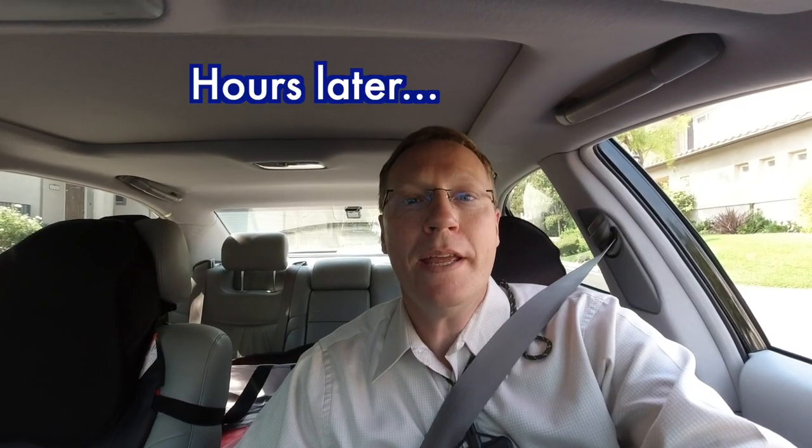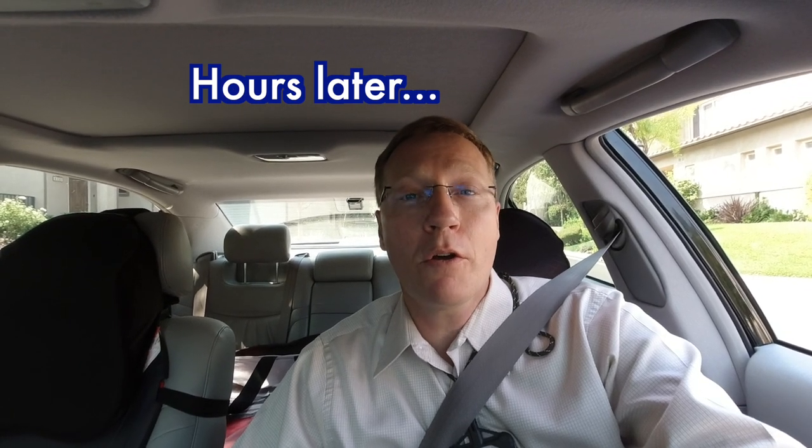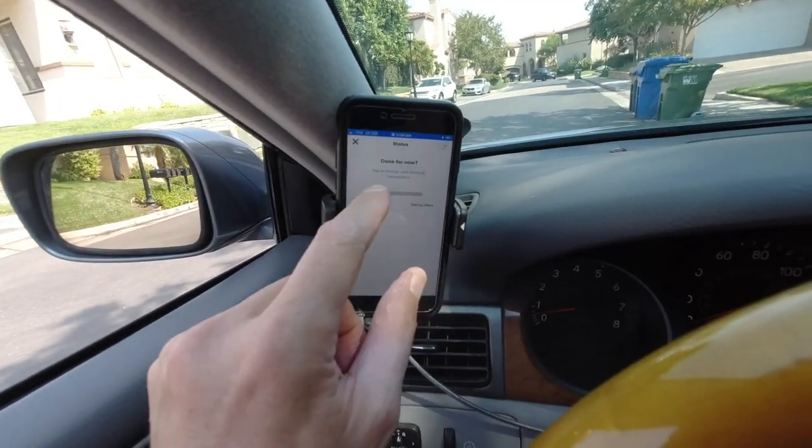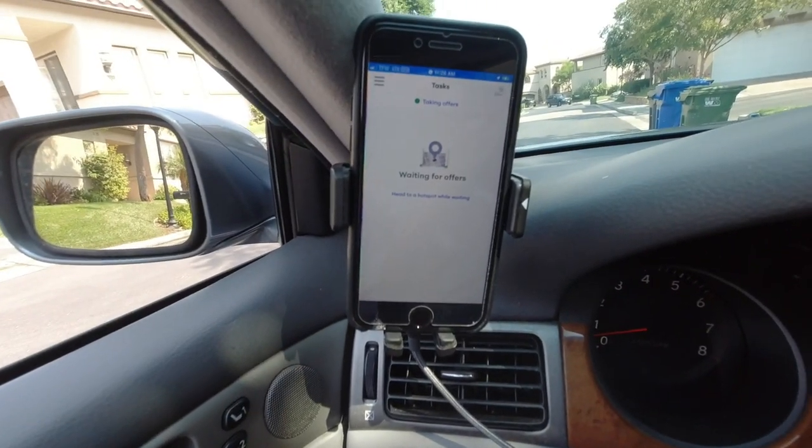Good morning. I've delivered a couple Uber Eats and Instacart orders and now I'm going to get on Grubhub and see if I can get an order. I had already accepted the Instacart order when one came in for Grubhub, so this will be my first. Let's go ahead and say we're ready to deliver and see what happens.